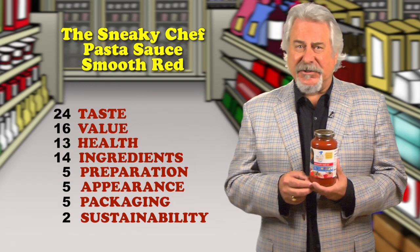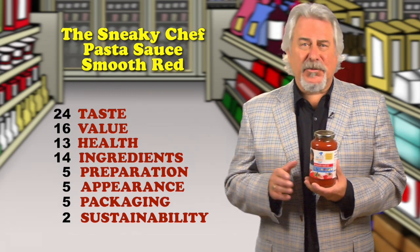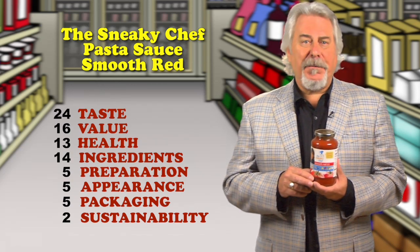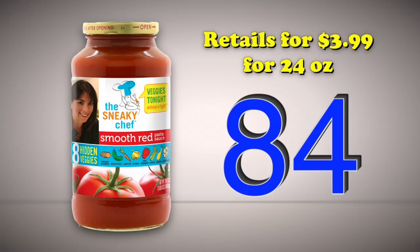The sauce itself is the right consistency for kids, but way too sweet tasting. There are no sugars added — the sweetness comes from the sweet potatoes and carrots. Retails for $3.99 for 24 ounces. Total score is 84.